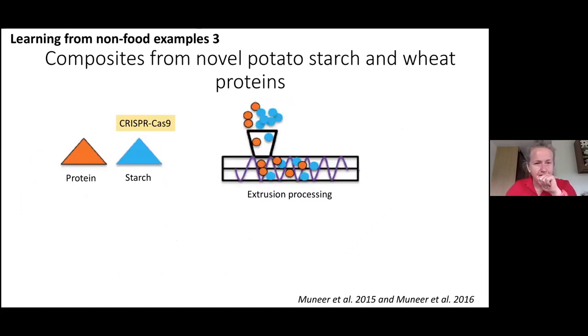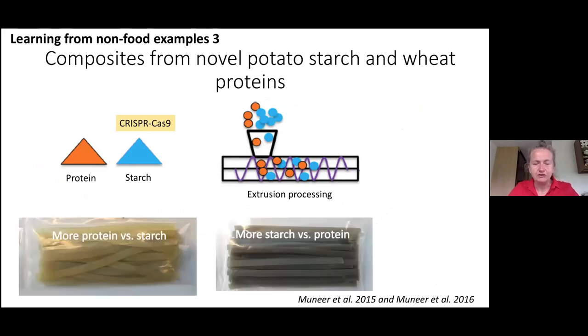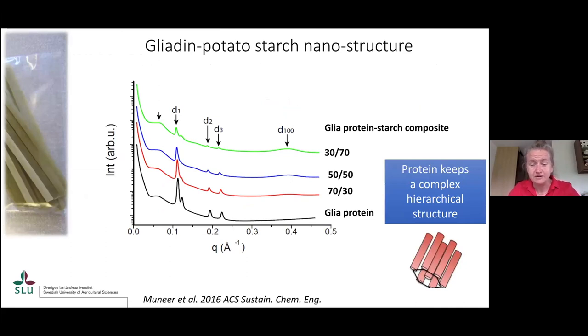Moving on to another non-food sample — this is the last one I wanted to show. We blended proteins together with starch and extruded them into composites, then looked at how the nanostructure of proteins changes with the composition of the blend. The bottom curve shows the nanostructure of the gliadins, and it's nice to show that this hexagonal structure still remains through the different blend compositions when starch is present — the structure is still intact. What we can learn from that is that the proteins are in some way acting as a matrix and playing a fundamental role; even if you introduce starch, you still don't break that arrangement in the system.